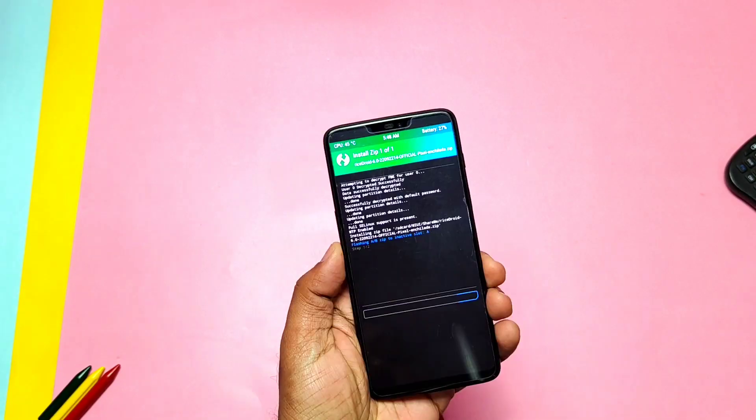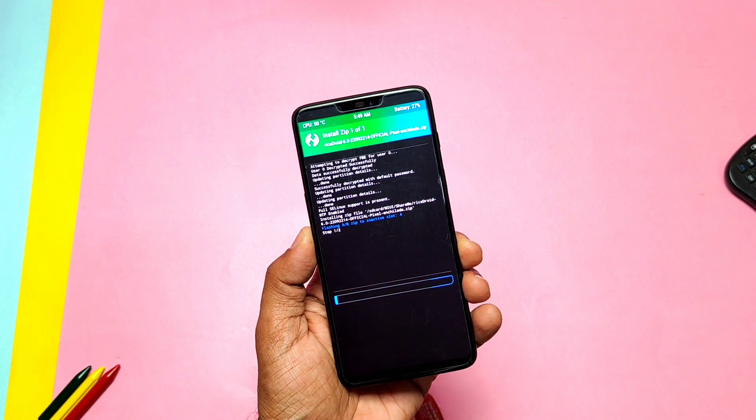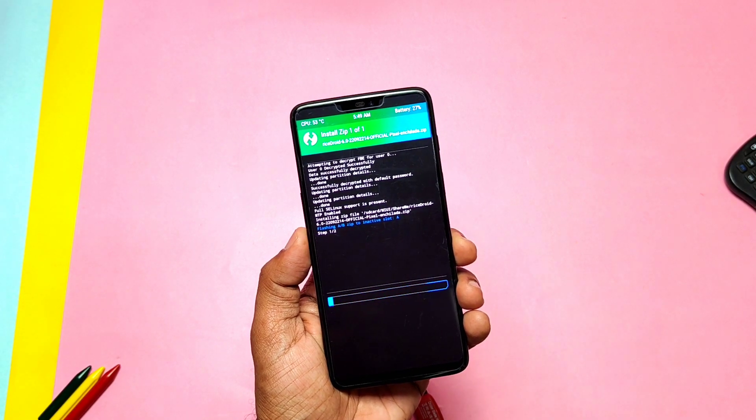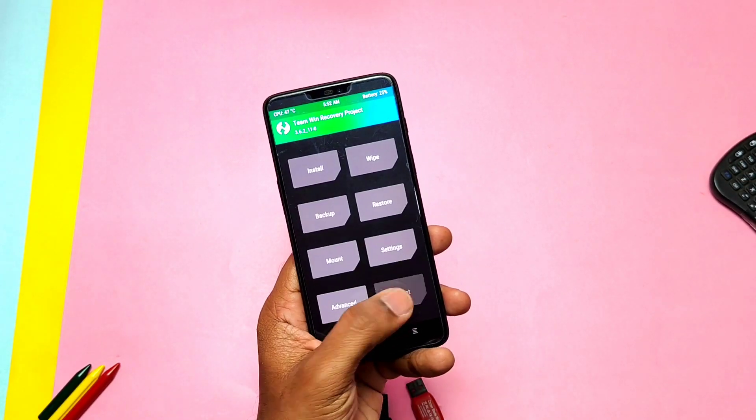Following the same flashing process as the old build — which you can check from the i-card — I did the flashing and thoroughly tested this ROM: its customization features, stability, and performance. Watch the video till the end if you want to find a verdict on whether to upgrade from the Android 12 RyzeDroid to the Android 13-based RyzeDroid.